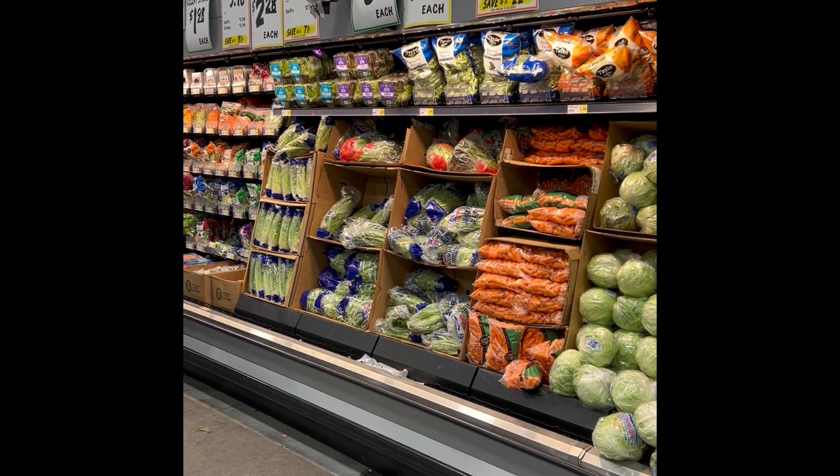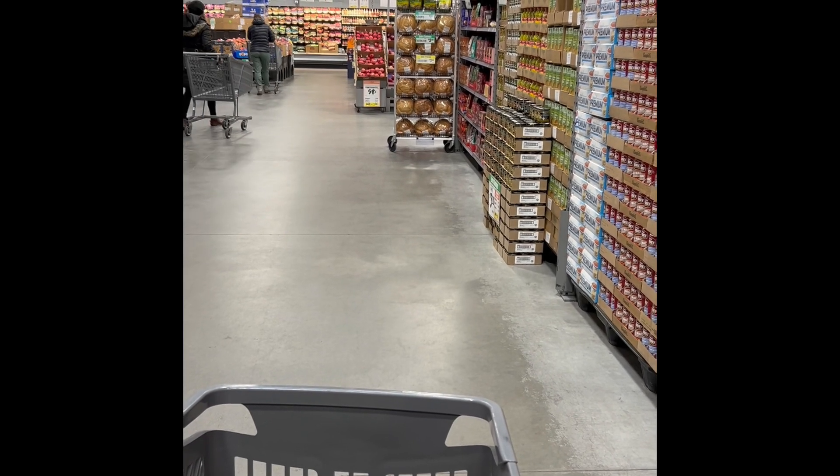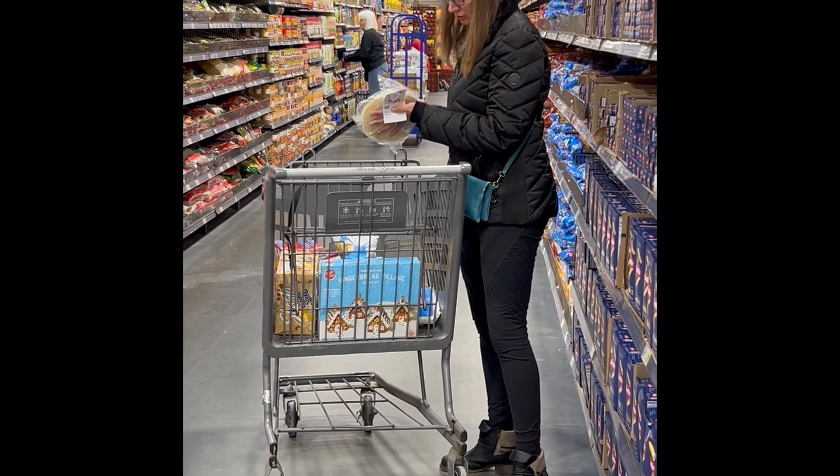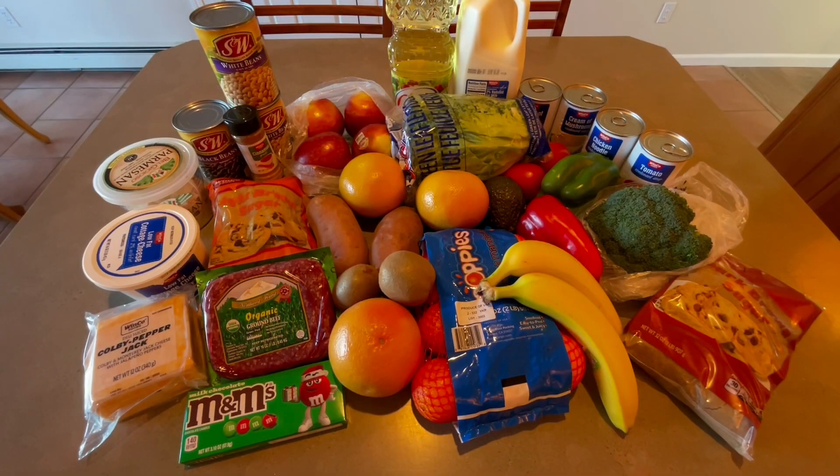Have you ever had one of those busy weeks where the last thing you want to do is go grocery shopping? The 20% grocery plan can be a lifesaver. You get a well-balanced diet without having to prepare ahead. Welcome to the SpendWise Moms channel.